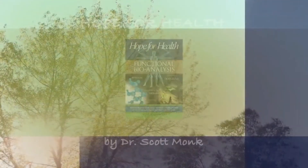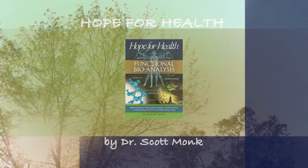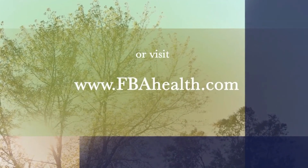To find out more, read Hope for Health by Dr. Scott Monk, or visit FBAhealth.com.